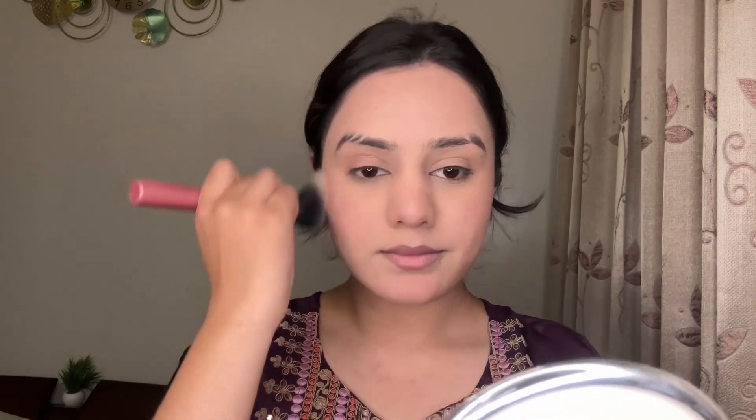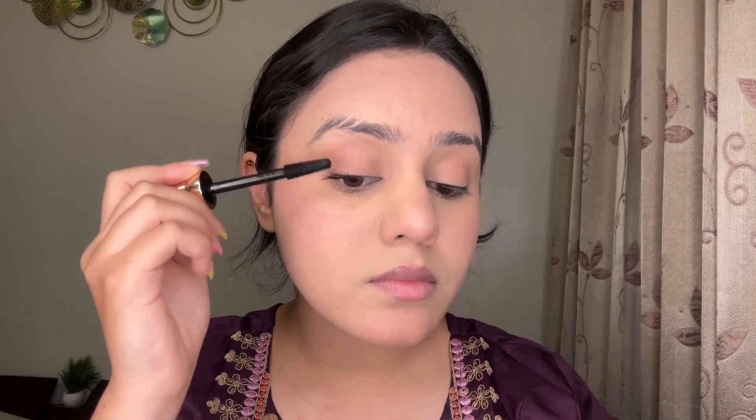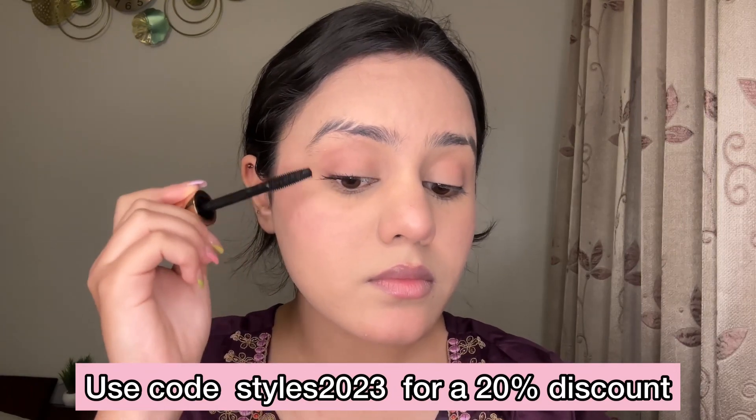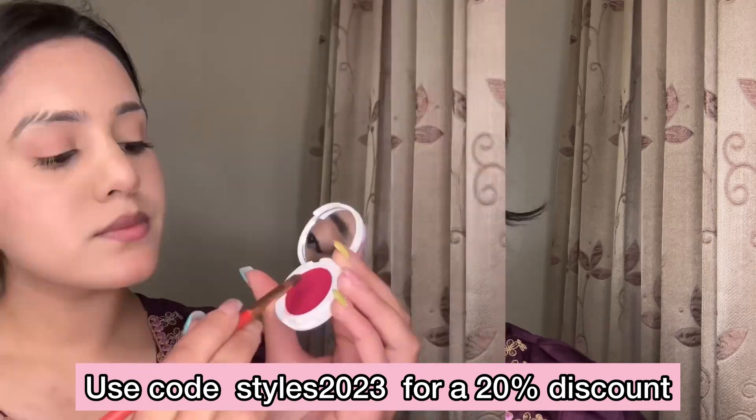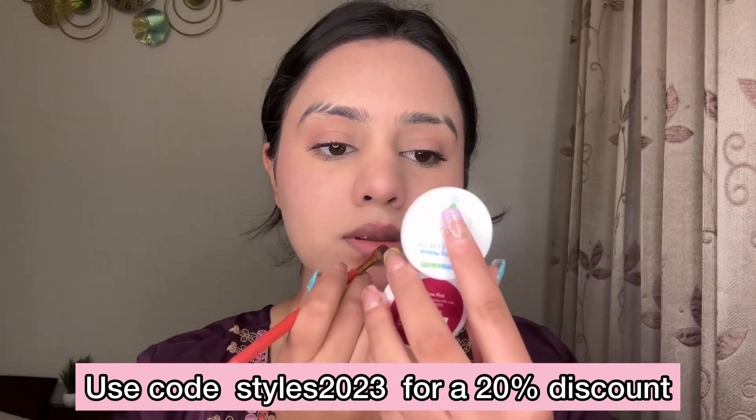Now I'm going to use the fourth product to set my face, and for the fifth product I'm using mascara. You can find it in the comments or online store. You will also get 20% off using the link. Then I'm going to use the tint as a lipstick as well.